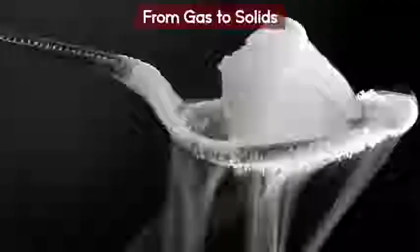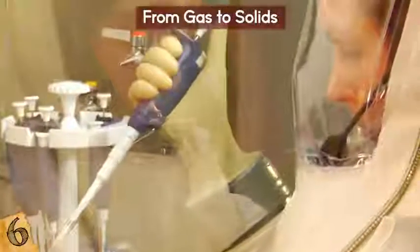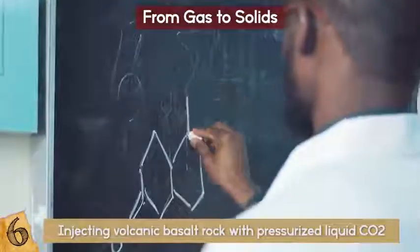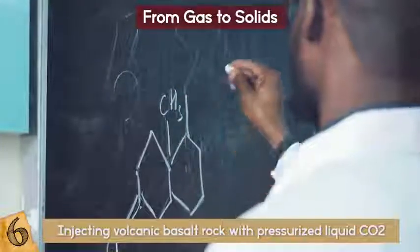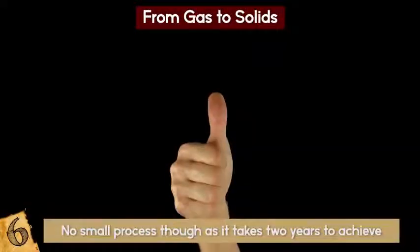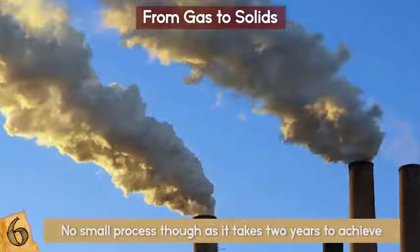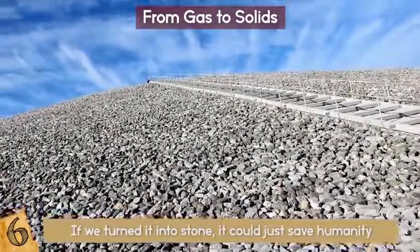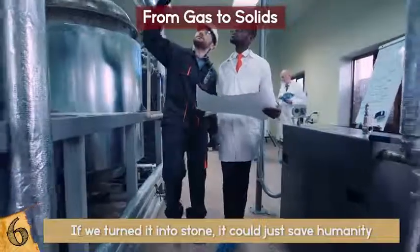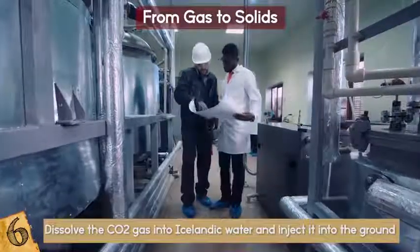Number 6: From Gas to Solids. Have you ever seen scientists turn gas into a solid? No one else had until just recently either. What they are doing now is taking carbon dioxide and injecting volcanic basalt rock with pressurized liquid CO2. By letting the natural chemical reactions do their work, they end up with real stone. This takes two years to achieve, but it's a great advancement because tons of CO2 is being pumped into the air, and if we turn it into stone, it could save humanity from extinction. The US Department of Energy's Pacific Northwest National Laboratory is working on a way to dissolve the CO2 gas into Icelandic water and inject it into the ground to turn it to stone.